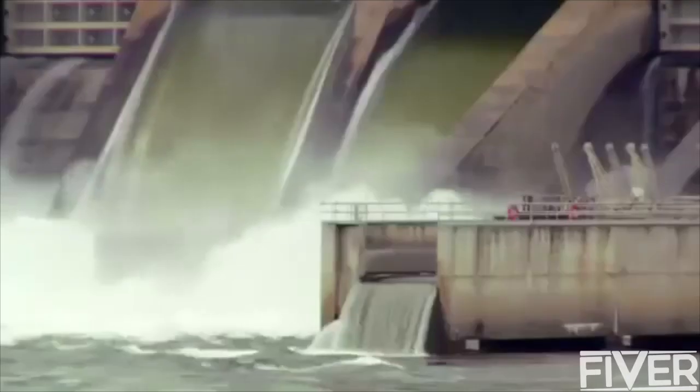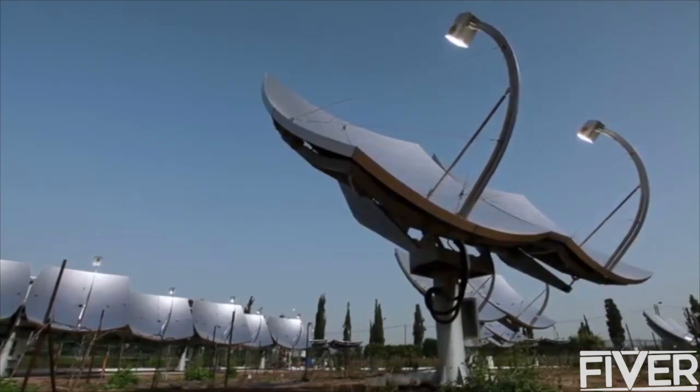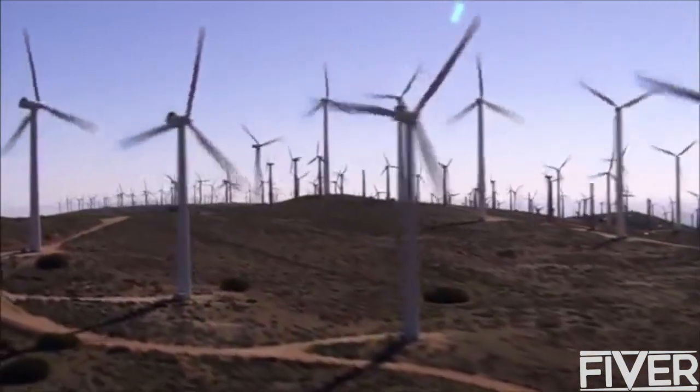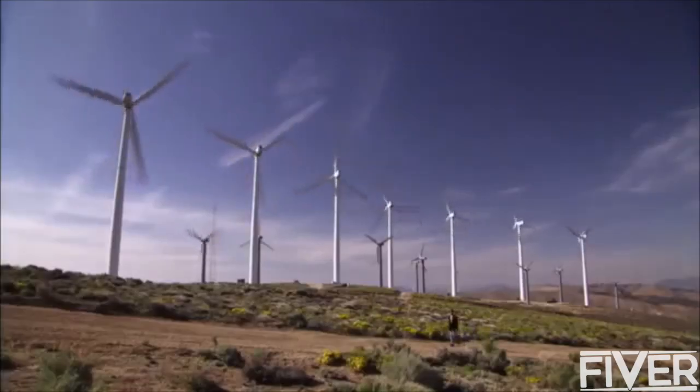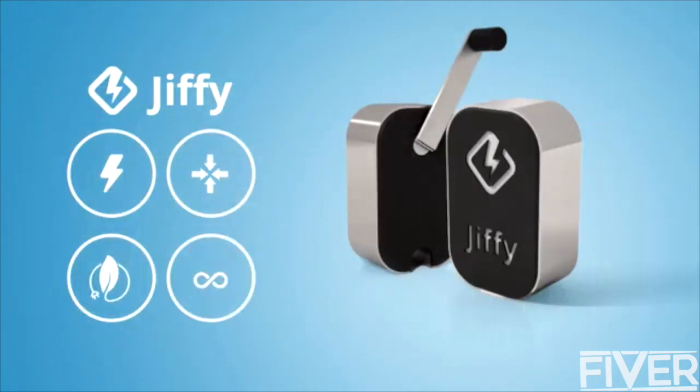Electricity generated by hydropower — hydroelectricity. The conversion of sunlight into electricity — solar power. The extraction of electrical power from airflow — wind power. All these methods are eco-friendly. Now meet Jiffy, a small stylish wearable device that fits in your pocket. This is the device that will save all your other devices when they run out of juice and there's no power outlets inside.